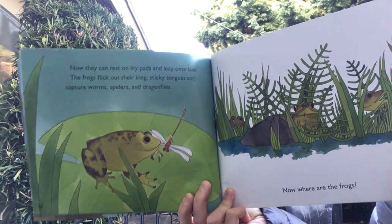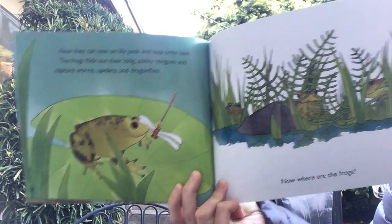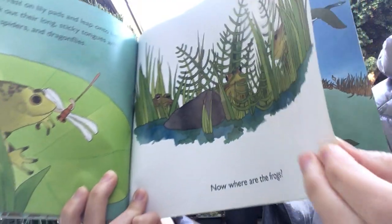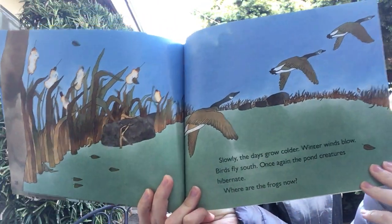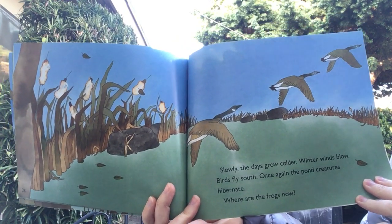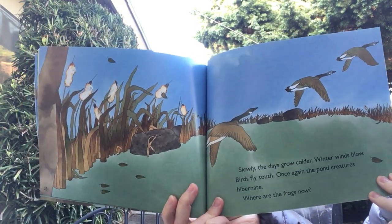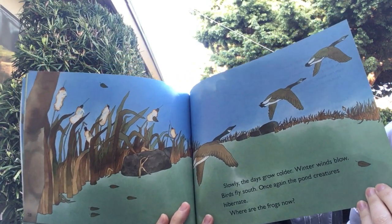The frogs flick out their long sticky tongues and capture worms, spiders, and dragonflies. Now where are the frogs? Slowly the days grow colder. Winter winds blow. Birds fly south. Once again, the pond creatures hibernate. Where are the frogs now? Do you remember where they would go when it gets colder?